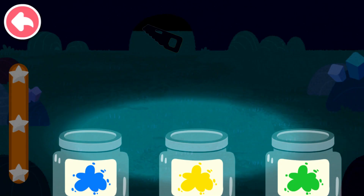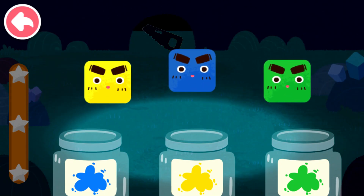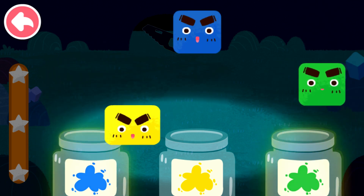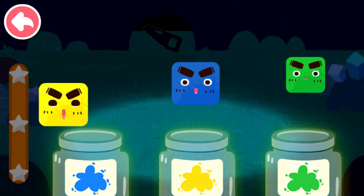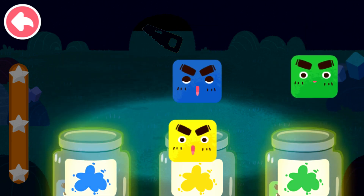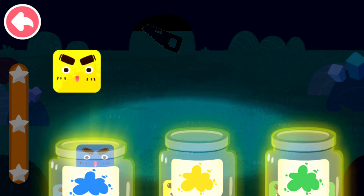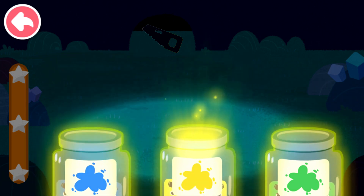Large, medium, small. Green, blue, yellow, green, blue, yellow, green, blue, yellow.